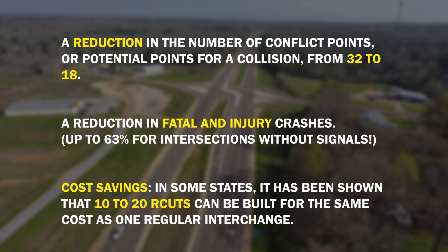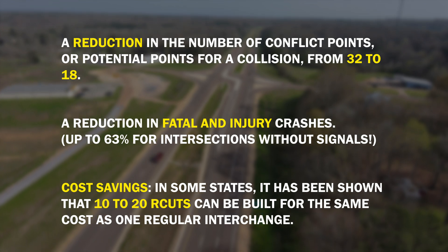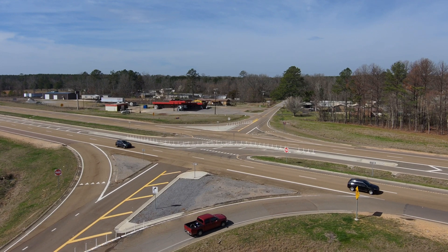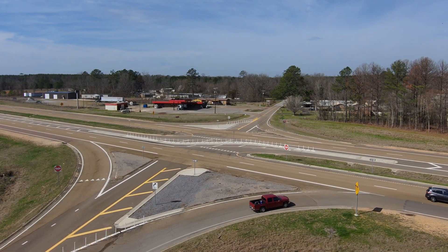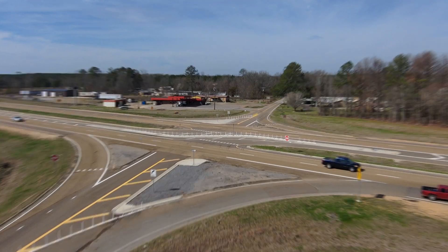In some states, it has been shown that 10 to 20 R-cuts can be built for the same cost as just one regular interchange. Despite initial concerns about travel time, R-cuts improve overall roadway operations, increasing throughput and reducing intersection travel time.